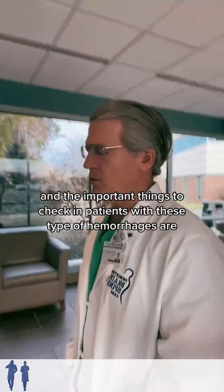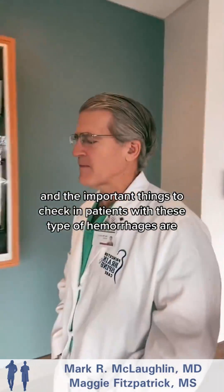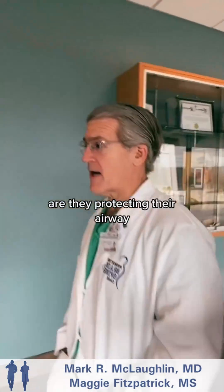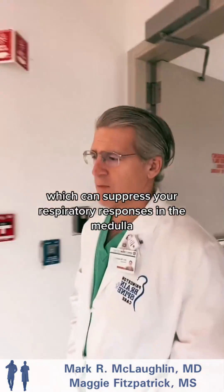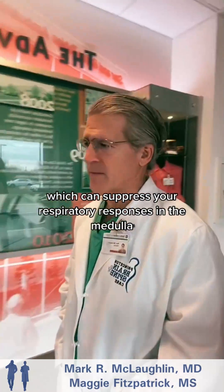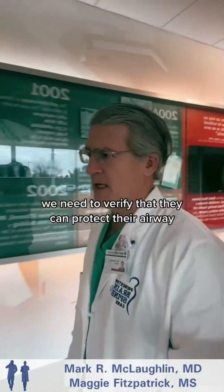The important things to check in patients with these types of hemorrhages: first, are they protecting their airway? Blood clots can cause pressure on the brainstem, which can suppress your respiratory responses in the medulla. So we need to verify that they can protect their airway.